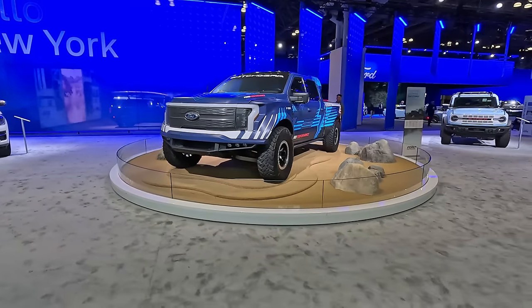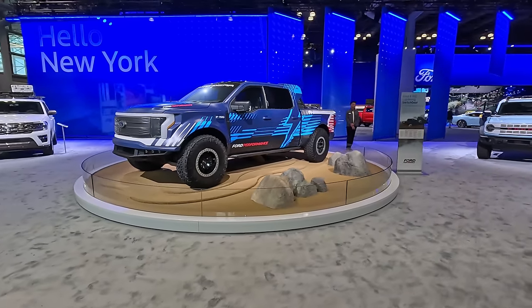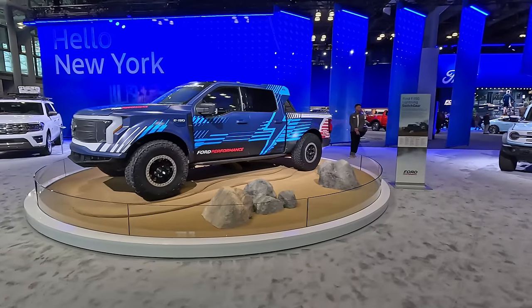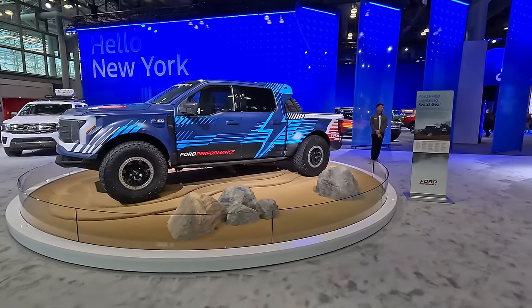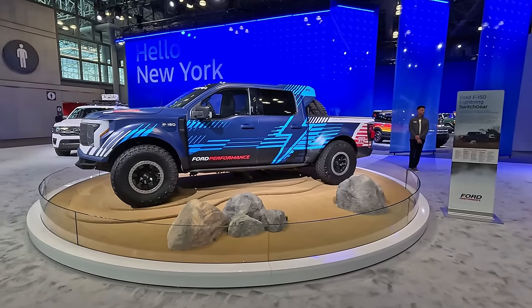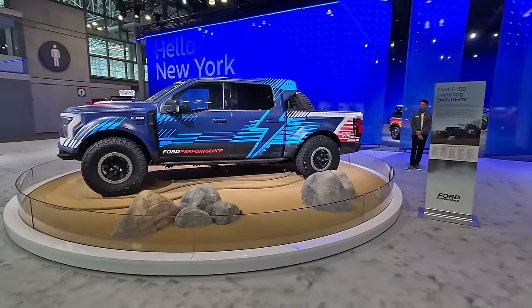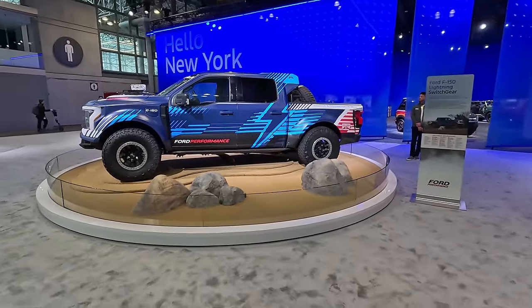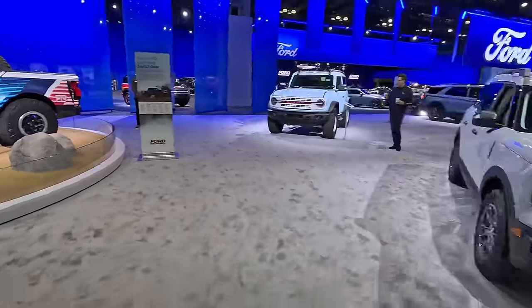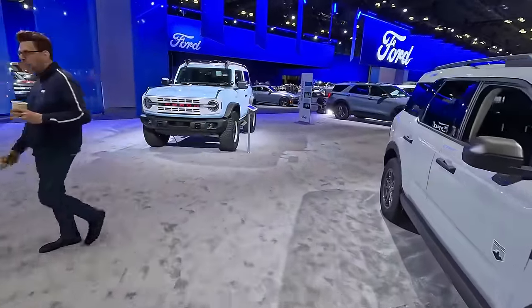Beating, fighting, combating all of the stigma around electric vehicles and what they're capable of, Ford Performance has taken an F-150 Lightning and done some fun Baja off-road stuff to it to make this the Switch Gear — you can see it was made in partnership with RTR Performance. Over here we've got Bronco Sport and big Bronco.